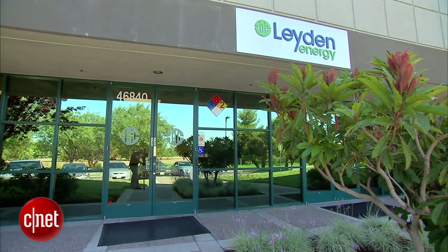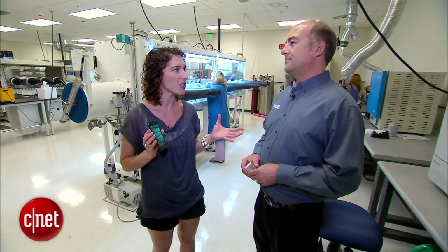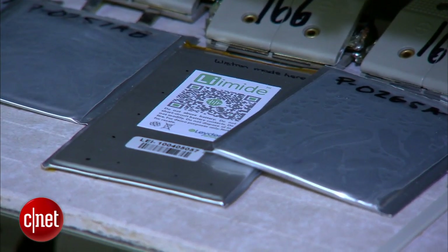Wouldn't it be amazing if your smartphone could last more than one day without having to recharge? I'm Jessica Dahlcourt for CNET, here at Layden Energy in Fremont, California, where that is not just a beautiful dream — it is the future. I'm here with Mark Juzko, who is the Vice President of Research and Development, and they're working on a chemical composition that goes into batteries and helps them last longer. How does this exactly work?